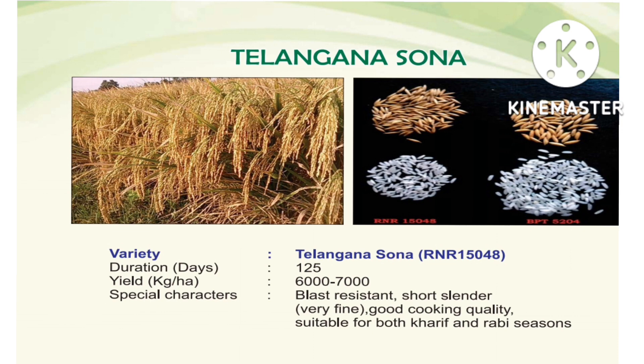We will have a variety of Paddy varieties to discuss. First: Telangana Sona. Telangana Sona is a Paddy variety.